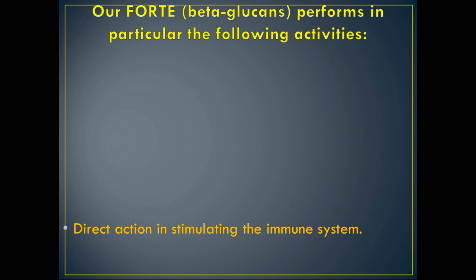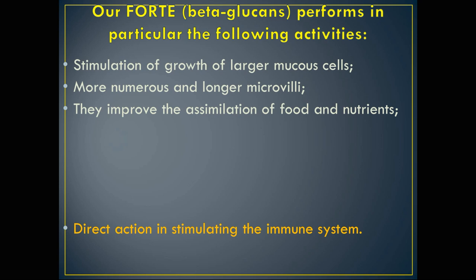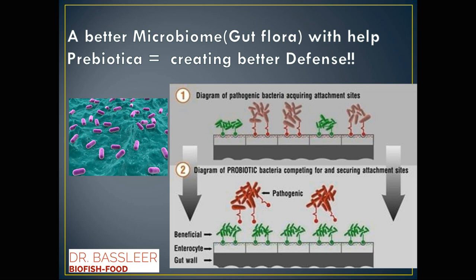Our Forte performs the following activities: stimulating the immune system through better growth of larger mucus cells, more and longer microvilli in the gut, improved assimilation of food and nutrients, and better intestinal bacterial flora. This prevents pathogenic bacteria from invading — as you can see in the diagram, the green beneficial bacteria, when sufficient, give the red pathogenic bacteria less chance to penetrate into the gut and microvilli.